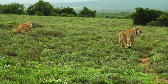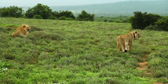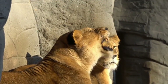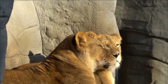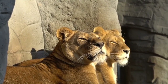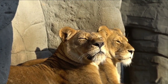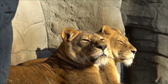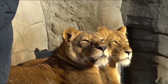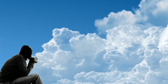A full-grown male is about 1.8 to 2.1 meters long, excluding the 1-meter tail. He stands about 1.2 meters high at the shoulder and weighs 170 to 230 kilograms, or 370 to 500 pounds. The female, or lioness, is smaller, with a body length of 1.5 meters, a shoulder height of 0.9 to 1.1 meters, and a weight of 120 to 180 kilograms.